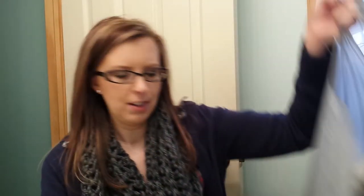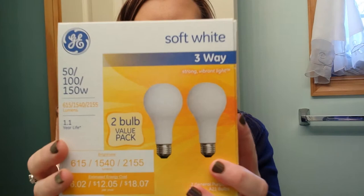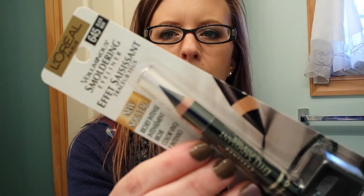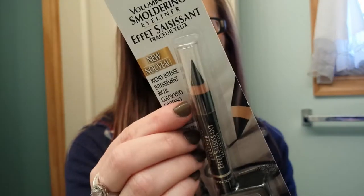At Walmart, I got a bag of stuff - a lot of it's just random, like three-way light bulbs. I also picked up this L'Oreal Voluminous Smoldering Eyes Eyeliner in Black. I've been hearing a lot of good things about this, so we shall see. I heard it works really good on the waterline.